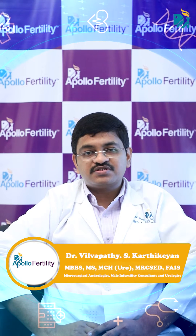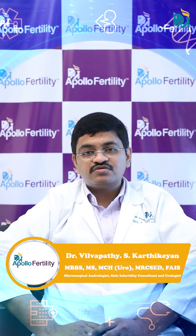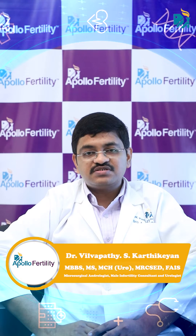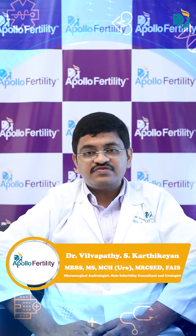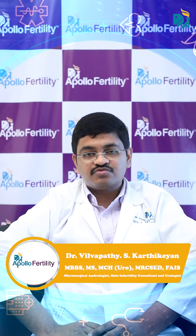In this special operation called microsurgical varicocelectomy, we use two important pieces of equipment. One is an operating microscope, which helps us have an enlarged, magnified view so that we can clearly identify which veins are dilated — that is, enlarged — and are causing a problem.